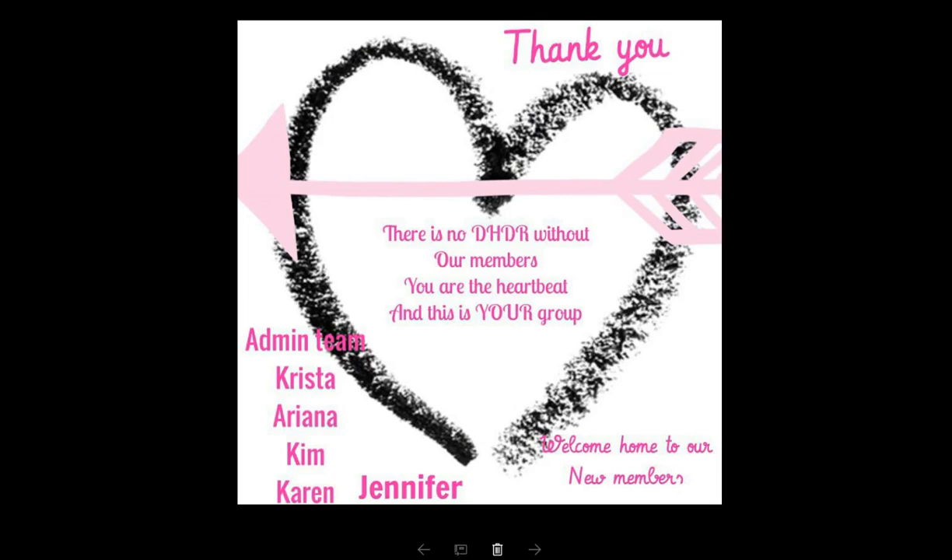We're going to end the video here, you guys. I just want to thank every one of you, and a special thank you to the admin team — Krista, Ariana, Kim, Karen, and Jennifer for doing such a banged-up job. All of us together make this group what it is — it's a fabulous group of people coming together to do some amazing things. The sky is the limit. We could do some amazing things as long as we are positive and work together. I think we have proven that time and time again that positive works better. I love each and every one of you and am so grateful to get to know y'all. Go over to the post and share your stories.